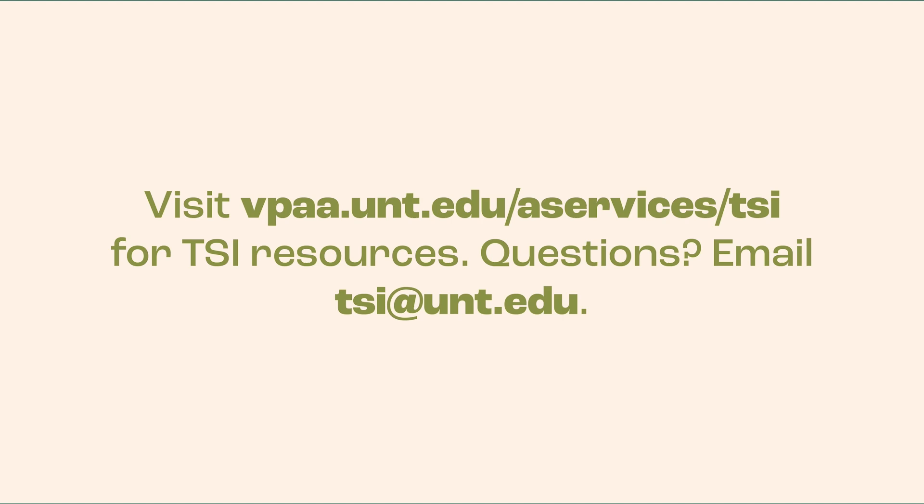Still have questions? Reach out to our TSI team at tsi.unt.edu. Please remember, college is a journey and HPS Advising is here to support you.